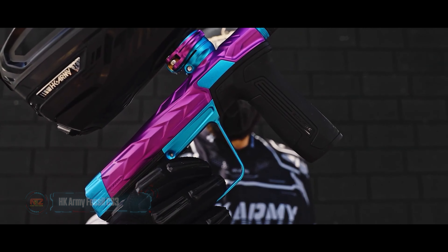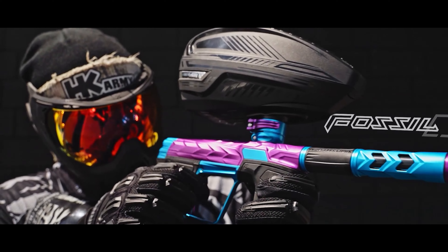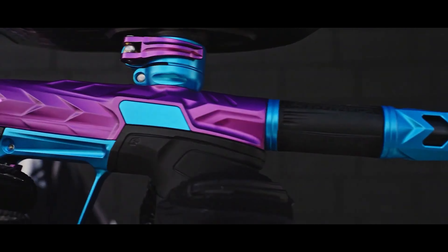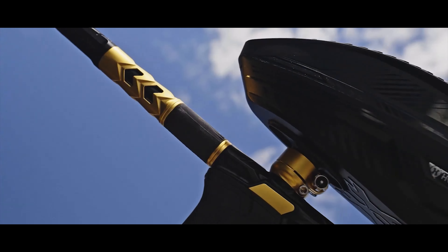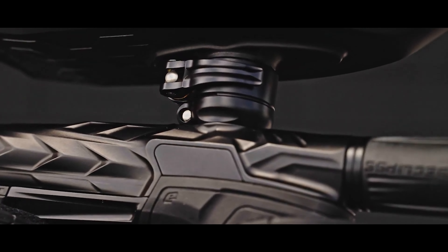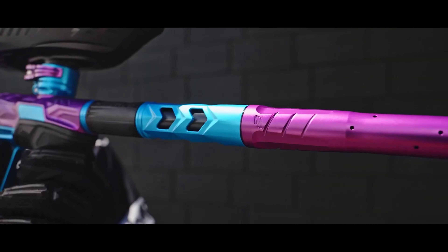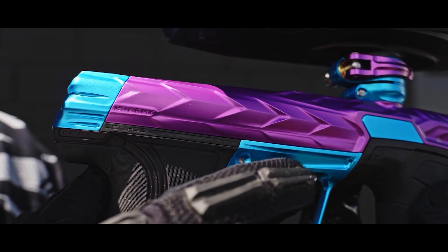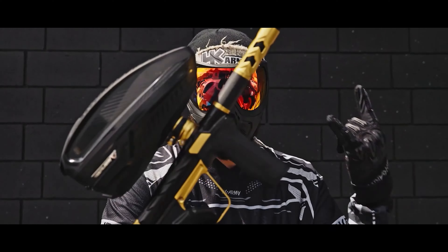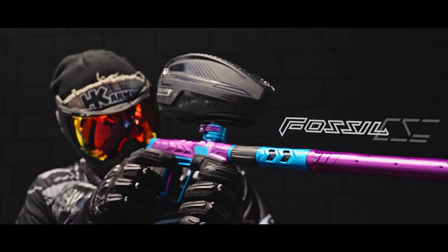The creators of the HK Army Fossil CS3 aimed for perfection and claim to have crafted the ultimate paintball marker. In terms of cost, it's quite an investment — the LE Aurora version will set you back $4,000. What sets it apart is reduced recoil and quieter shots. It's designed to handle pressures between 6.5 and 7.2 bar, much lower than the competition. Rough estimates suggest a near 20% increase in shooting efficiency compared to the company's previous models. They've also considered ergonomics, providing an improved grip with revised grip geometry, and the marker sports a vibrant design.